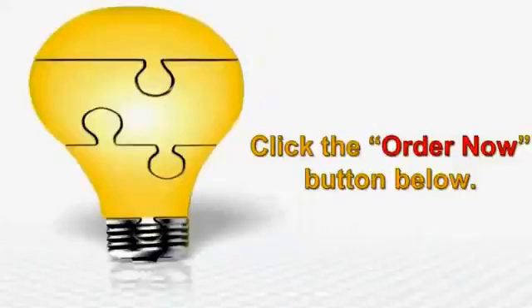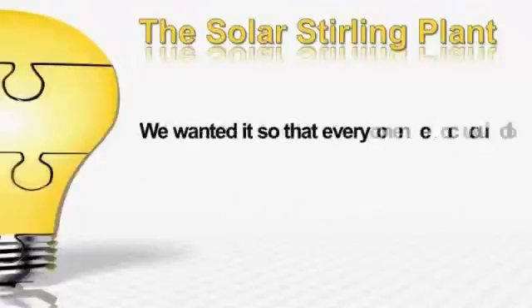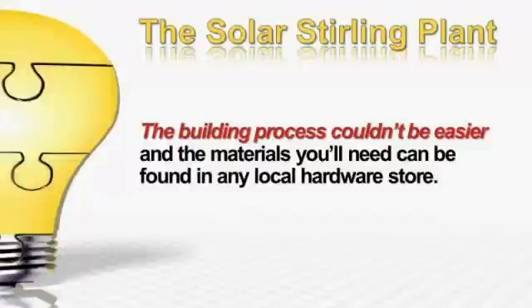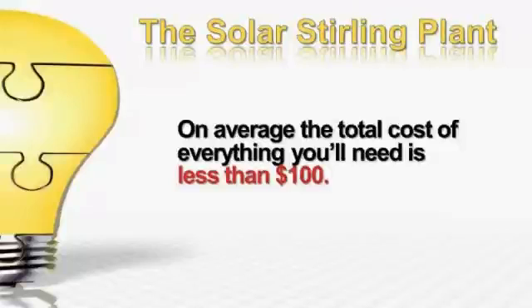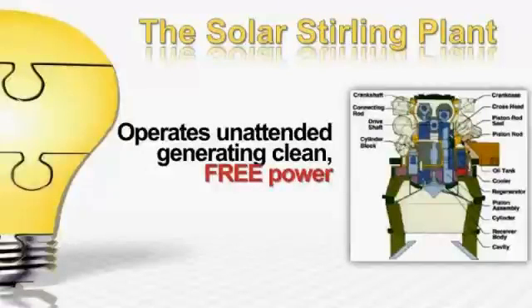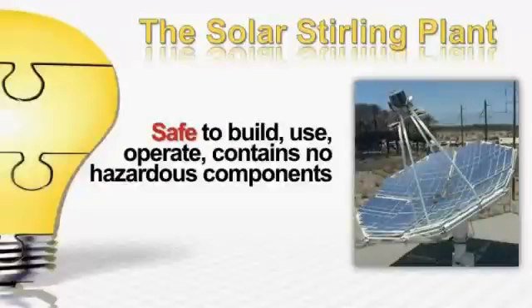The two questions that come up the most about the Solar Sterling Plant are: do you have to be a rocket scientist to build this, and is it safe? We wanted to make it so that everyone could build and use the Solar Sterling Plant, regardless of their technical experience or where they live. The building process couldn't be easier, and the materials you'll need can be found in any local hardware store. On average, the total cost of everything you'll need is less than $100. The Solar Sterling Plant can then be easily built and connected to the existing power grid in your home. It's a self-contained system, which is easy to install and operates unattended while generating clean, sustainable, free power. The Solar Sterling Plant is safe to build, use, and operate. It contains no hazardous parts or components and is completely safe.